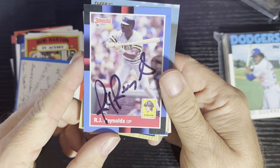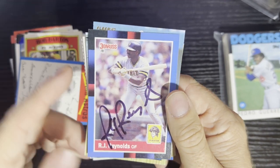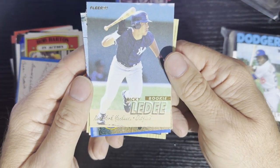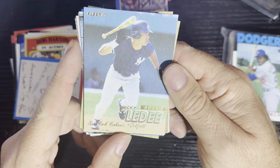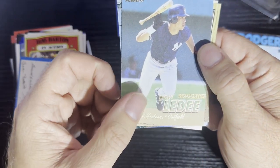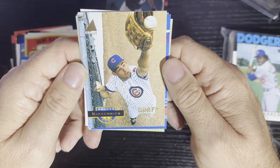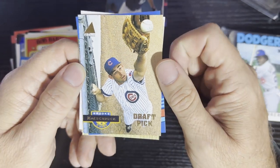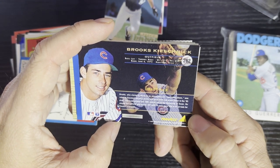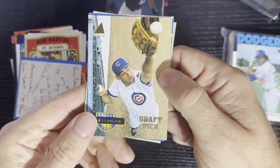After that, we got the autograph — we got R.J. Reynolds from the Pittsburgh Pirates, ready to lay the bat down from 1988 Donruss, that's a nice card right there. That's our autograph. And after that, we got Ricky Letty from the New York Yankees, 1997 Fleer. Next card's going to be yours too — number 17, and boom — you're going to get Brooks Krishnik from the Cubs, a draft pick card from 1994 Pinnacle. That one's going to go to you as well.